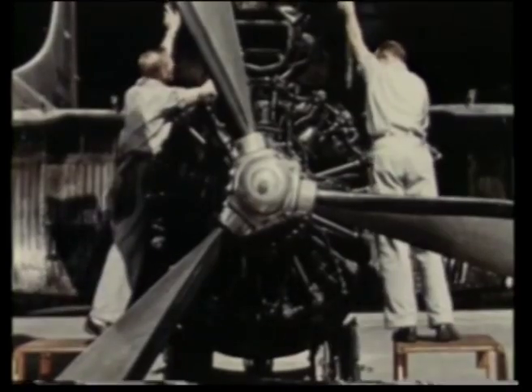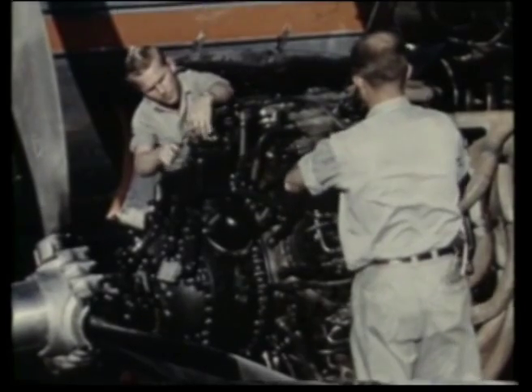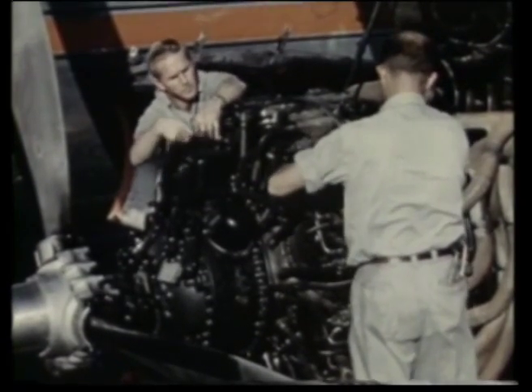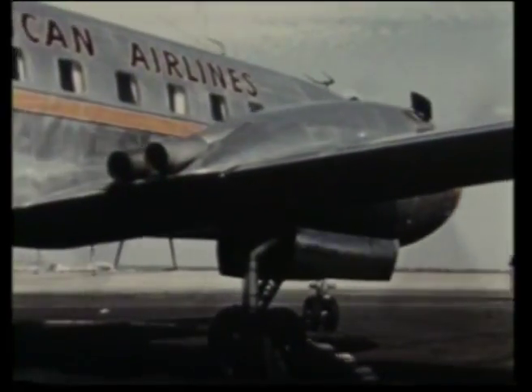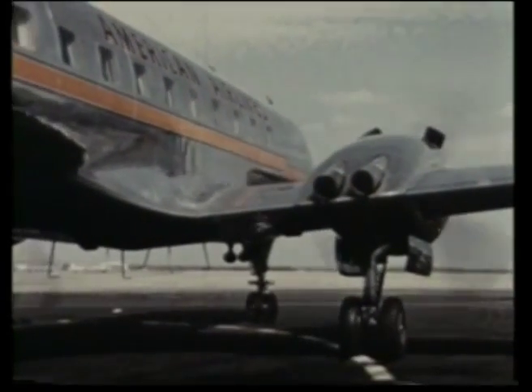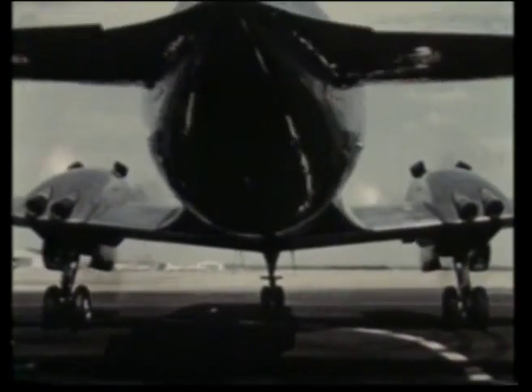The engines, each packing 2,400 horsepower, give the airplane a 100% power reserve at all times, both in takeoff and in flight. The 240 is an all-metal low-wing monoplane with full cantilever wing and tail sections. It is equipped with a tricycle landing gear, which keeps the plane level on the ground and adds to the maneuverability while taxiing.